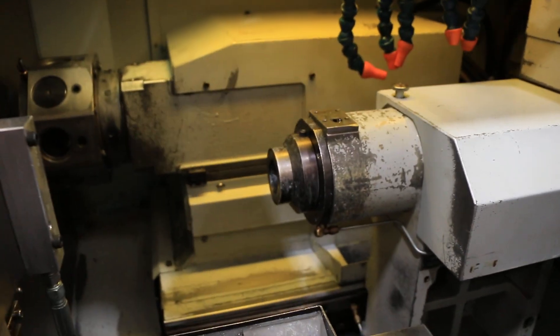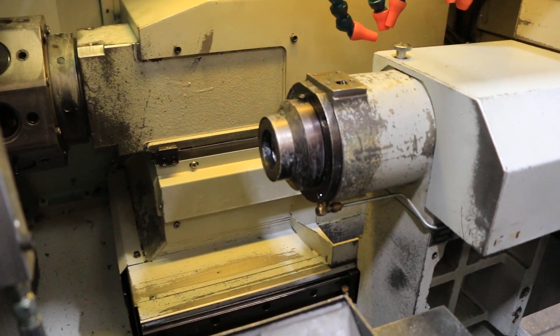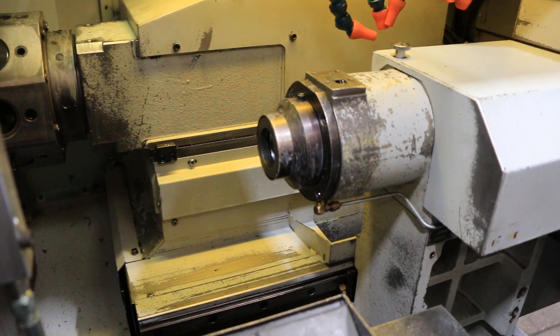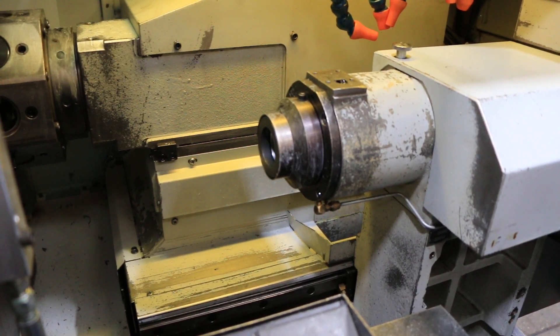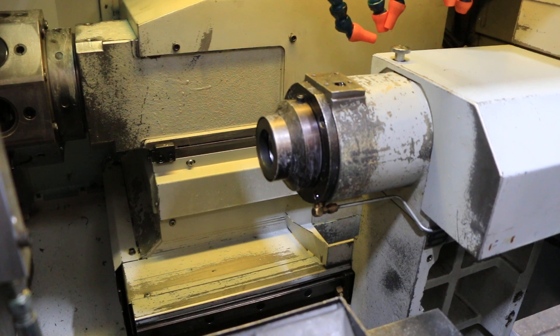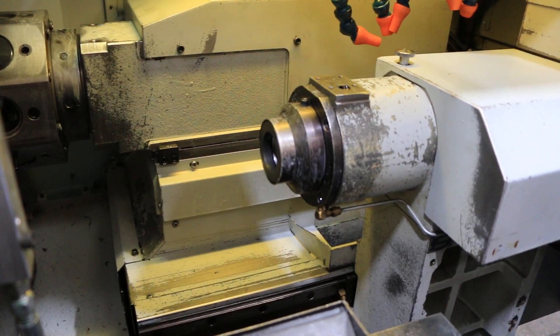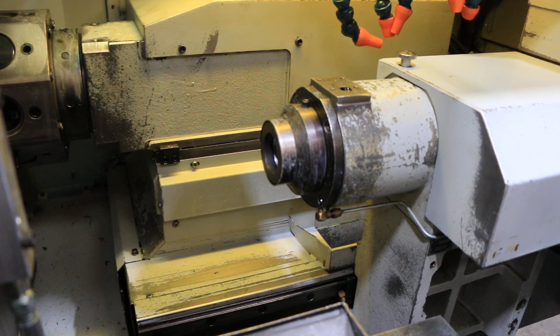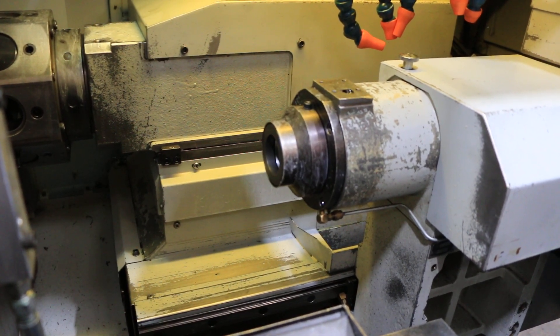Now we'll run the sub-spindle. That's 1,000. 2,000. That's 3,000. 4,000.